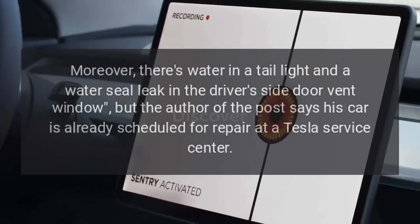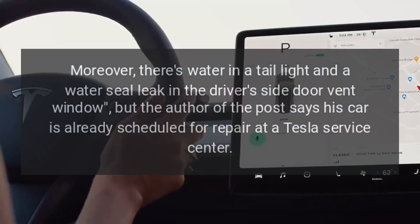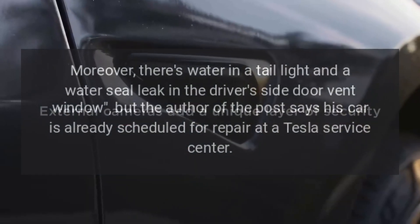Moreover, there's water in a tail light and a water seal leak in the driver's side door vent window, but the author of the post says his car is already scheduled for repair at a Tesla service center.